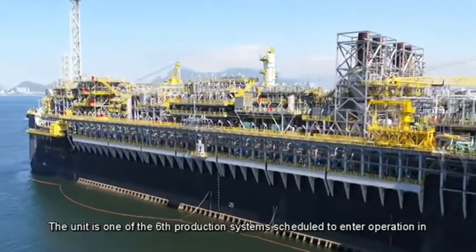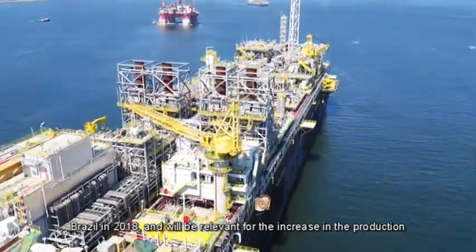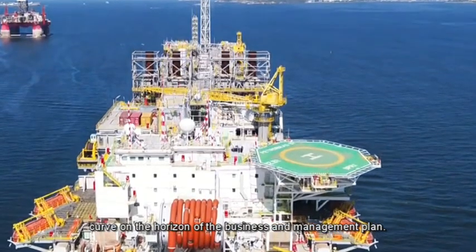The unit is one of the six production systems scheduled to enter operation in Brazil in 2018 and will be relevant for the increase in the production curve on the horizon of the business and management plan.